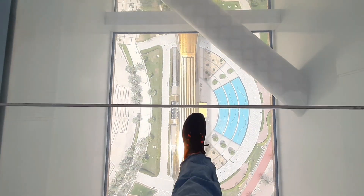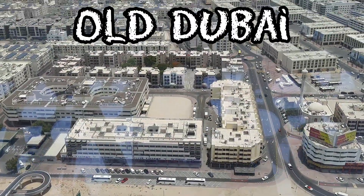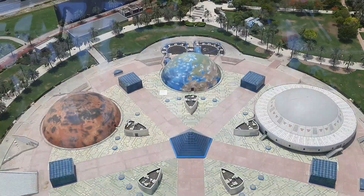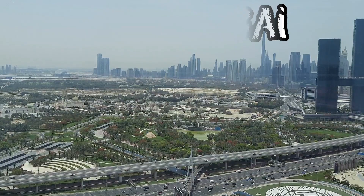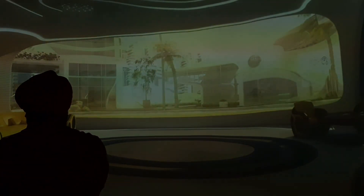The Dubai Frame is an observatory, museum and monument in Zabeel Park, Dubai. It holds the record for the largest frame in the world. The building mainly serves as an observatory providing views of old Dubai in the north and newer parts in the south. It is created out of glass, steel, aluminum and reinforced concrete with designs of the logo of Expo 2020. An observation deck spans the top with glass-bottomed floors looking down almost 150 meters onto the building's lower span, which contains a museum showing the history of the city and a video exhibit predicting the city's future.